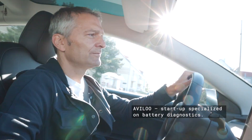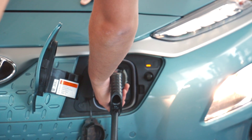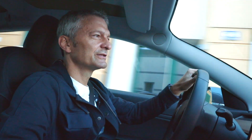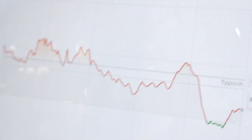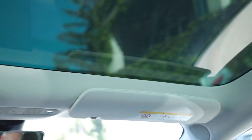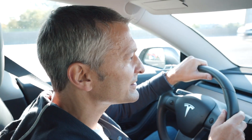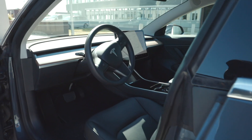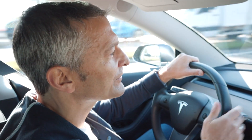So now we are on our way to Avilo. It's a very cool start-up. They are specialized in battery diagnostics and we will have a look at their service and check how they manage to certify the state of health of a battery — and of course, what all this has got to do with time series. The guinea pig will be my Tesla Model 3 that I have had for nine months now. It has 12,000 km on it and I'm really looking forward to seeing the state of health of it. We have an appointment with Markus Berger, the CEO, and hopefully he will be already waiting for us.